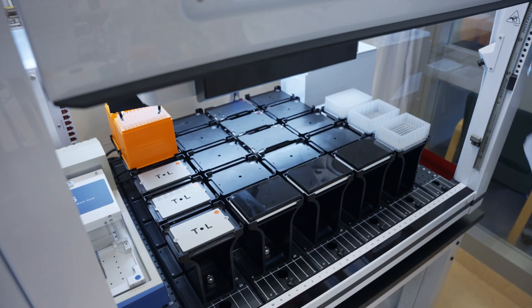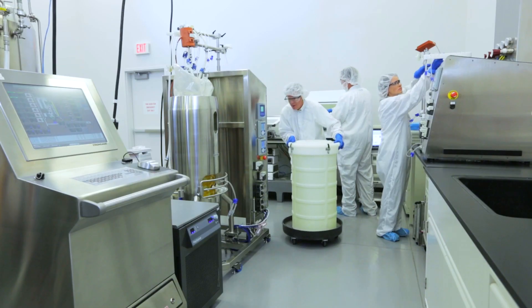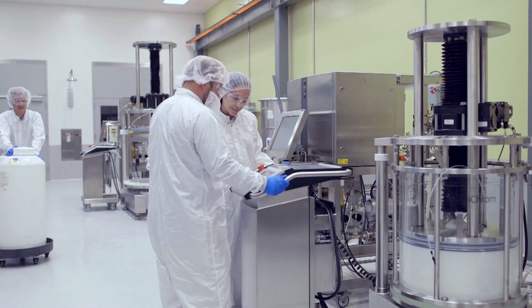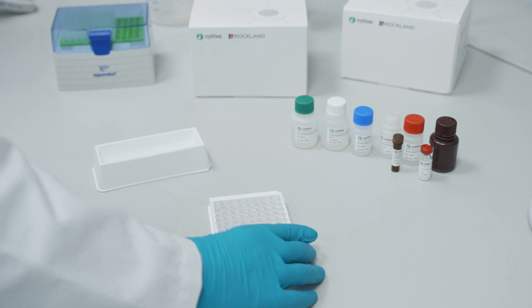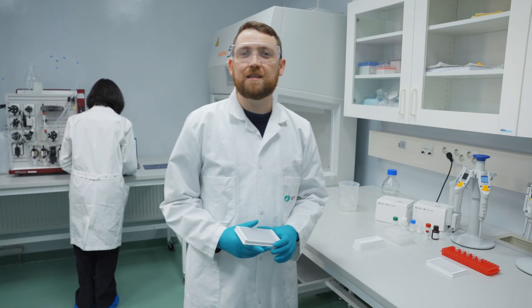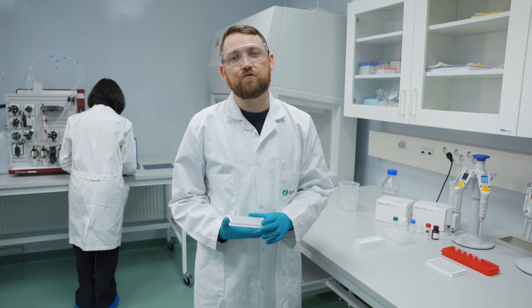Throughout development and release of biologics, regulatory authorities demand precise measurement and control of process impurities like residual ligand leakage and host cell protein clearance. These are critical for quality control because they can present risks to patients. Our impurity and host cell protein ELISA kits mitigate risk from process impurities by offering rapid, accurate, and sensitive assays to assist drug developers in making the best design and optimization choices for their purification processes.